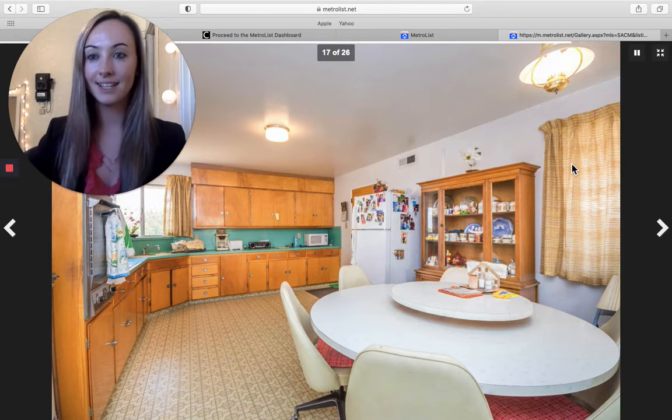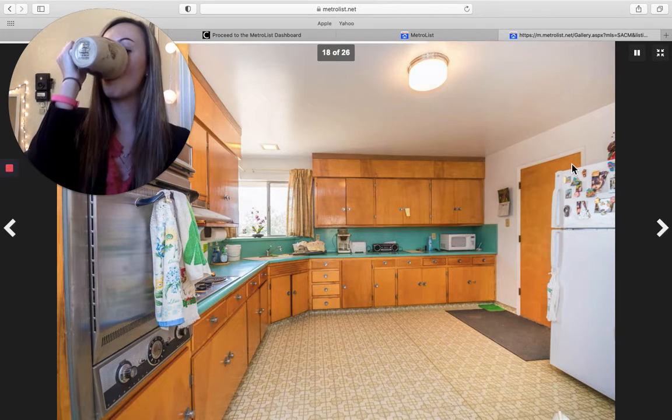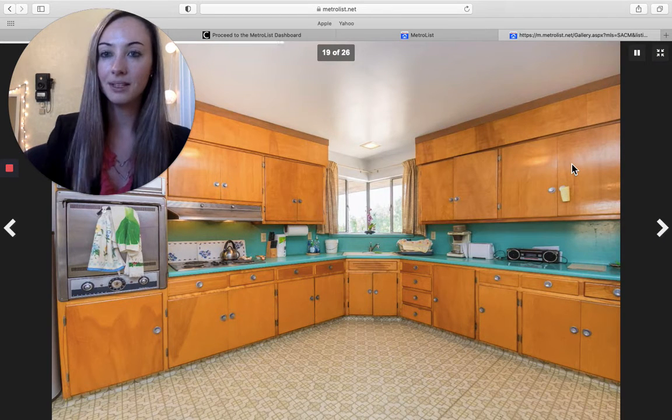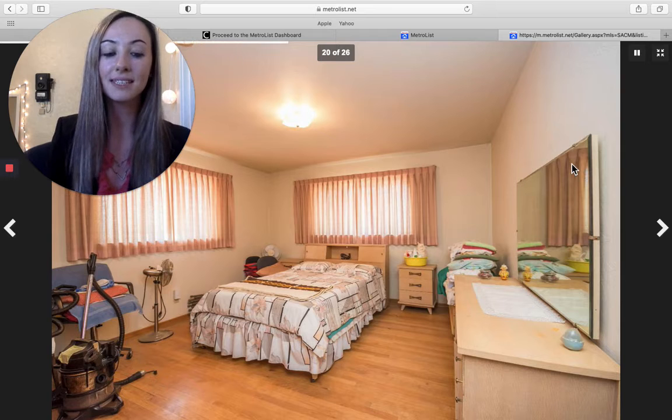And the floor is laminate. So once again, this is on River Road, West Sacramento, going for $1,700,000.